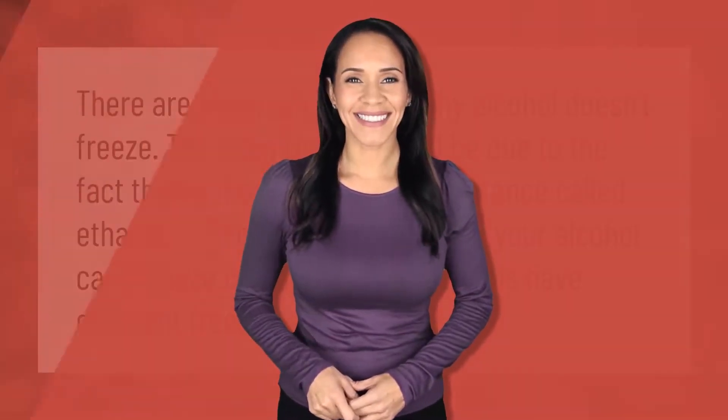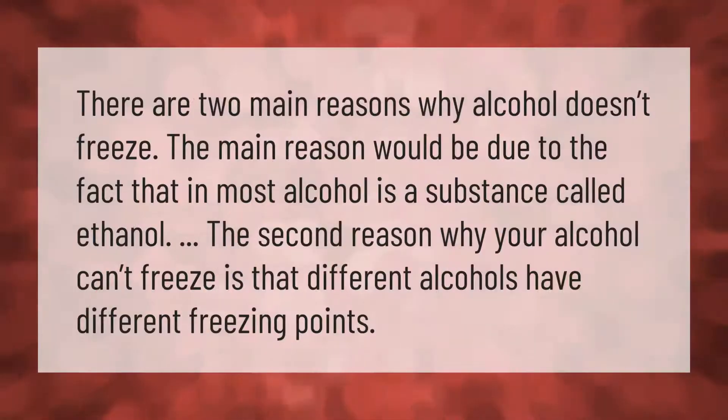There are two main reasons why alcohol doesn't freeze. The main reason is due to the fact that in most alcohol there is a substance called ethanol. The second reason why your alcohol can't freeze is that different alcohols have different freezing points.